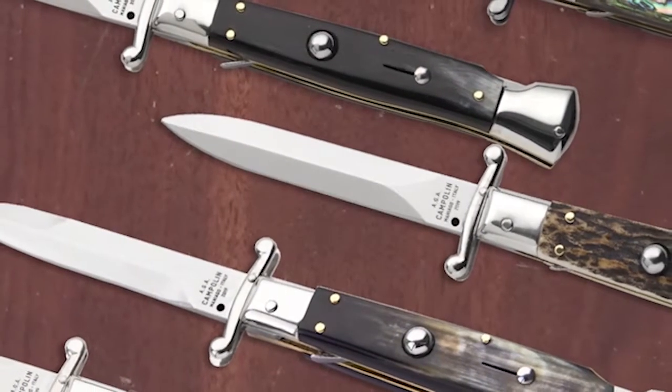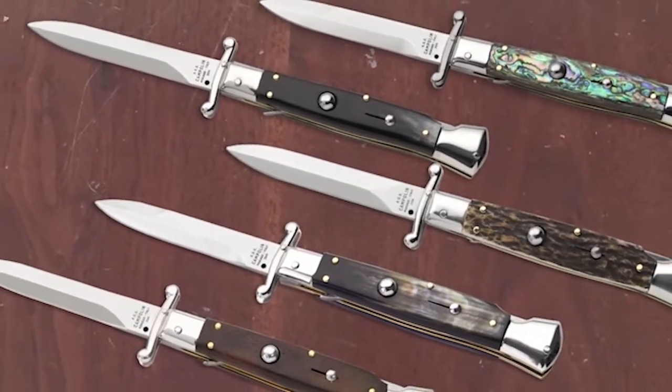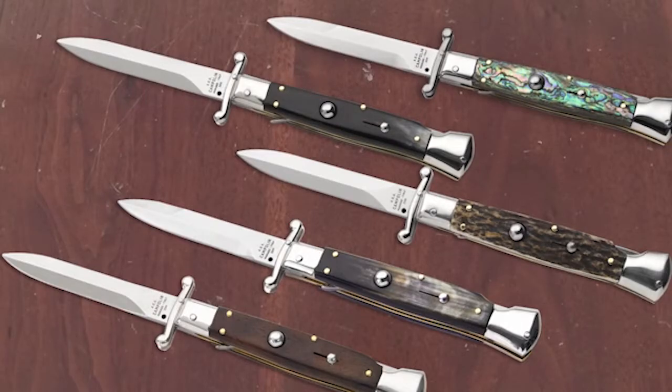If you'd like to follow us, make sure to subscribe to our channel so you don't miss any AGA Campolin news. Hit the like button and tell us which one is your favourite AGA Campolin switchblade.